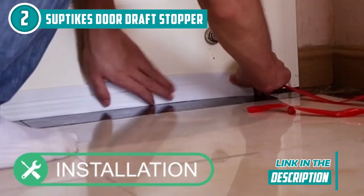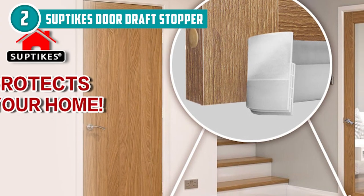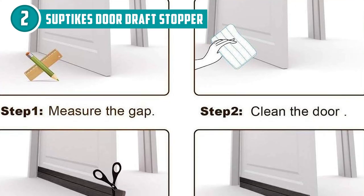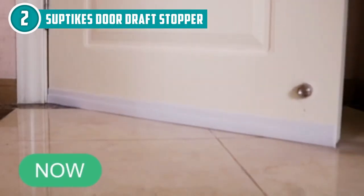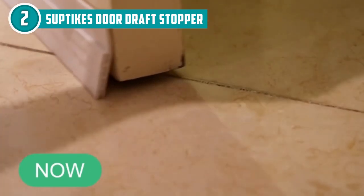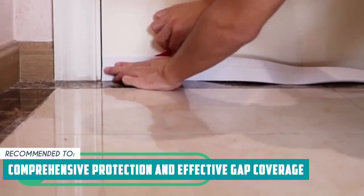It's a multi-protection champion — not only does it guard against drafts, but it also fights off odors and noise, plus it blocks out pesky under-door light, making your home feel cozier. It fits most door types, whether wood, glass, metal, plastic, or anything in between, and the adhesive is strong and reliable. However, the effectiveness relies on a smooth and even surface — it may not work as well on doors or floors with irregular or damaged surfaces, potentially leaving gaps. The Trusted Shopping Guide team recommends this for anyone looking for a door seal with comprehensive protection and effective gap coverage.